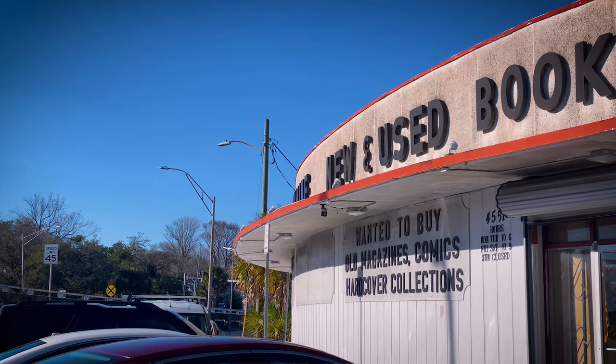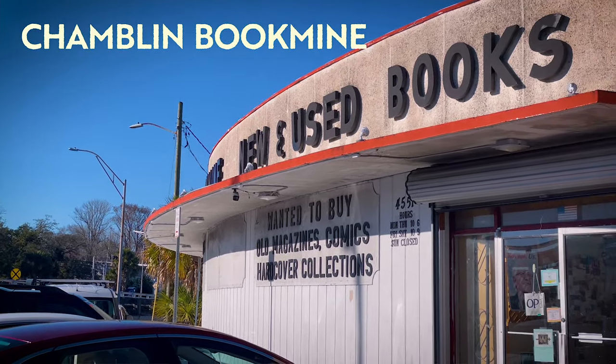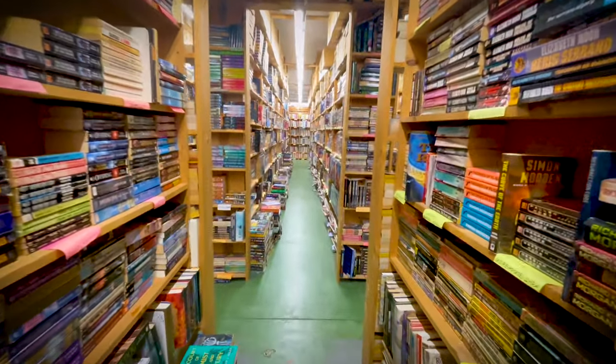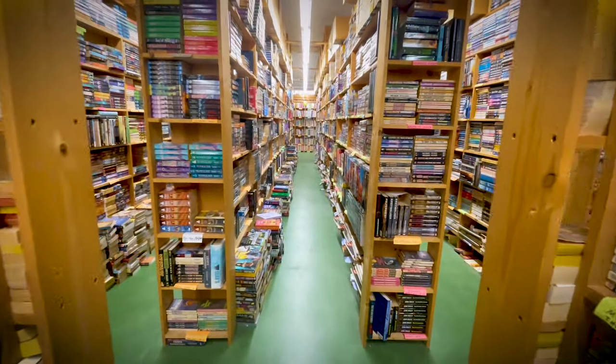Here in Jacksonville, there is a bookstore called the Chamblin Bookmine, and this enormous 23,000 square foot repository, which has been in operation since 1976, is a sanctuary for book lovers. I make it a point to visit this literary labyrinth at least once every month. I always look forward to this ritual with eagerness, but I will confess that if I visited more often, it would undoubtedly raise my wife's eyebrows. She is quite understanding, but there's only so much space in our home for my ever-growing physical collection of books. I am excited to share with you all the treasures that I have unearthed from the depths of the Bookmine this month.